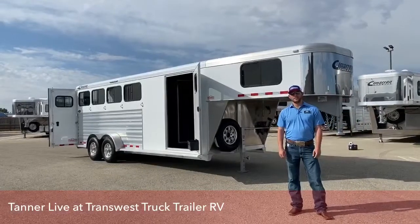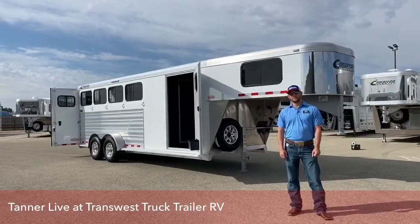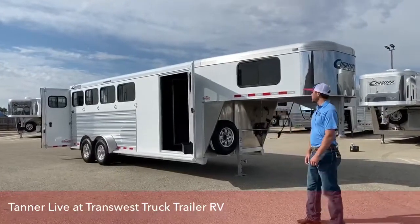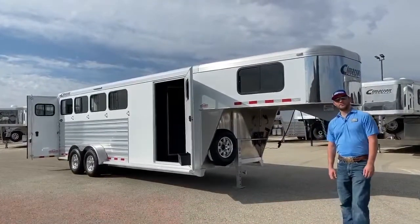Hi, I'm Tanner with TransWest Truck Trailer RV in Frederick, and today we're going to go over a 2020 four-horse Cimarron North Star Gooseneck. This trailer is 6'10" wide, 7'1" tall, and 21 feet on the floor.